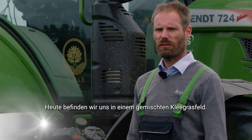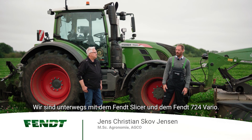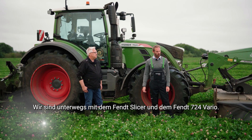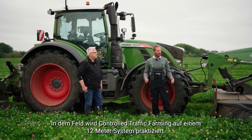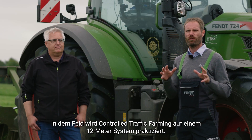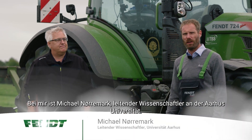Today we're standing in a clover-grass field mixture. We are here with the Fendt Slicer and the Fendt 724 Vario, standing in a field where controlled traffic farming is practiced on a 12-meter system. Together with me is Michael Nørermak, a senior scientist from Aarhus University.